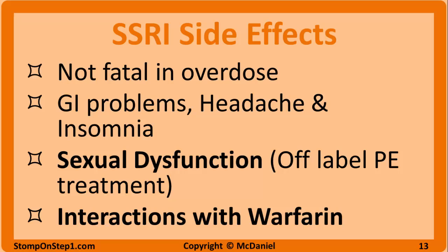SSRIs can also have GI problems, headaches, and insomnia side effects. These adverse reactions will usually diminish over time, but if insomnia persists, trazodone is sometimes added to an SSRI to lessen the insomnia side effect. The most common side effect is sexual dysfunction, which can include anorgasmia, diminished libido, and erectile dysfunction. Thankfully, this side effect can largely be eliminated by combining an SSRI with bupropion. The sexual side effects can also be a plus for some patients as SSRIs are sometimes used off-label to treat premature ejaculation.